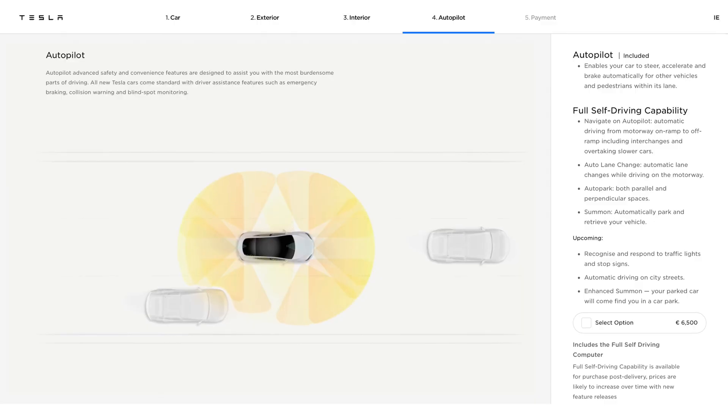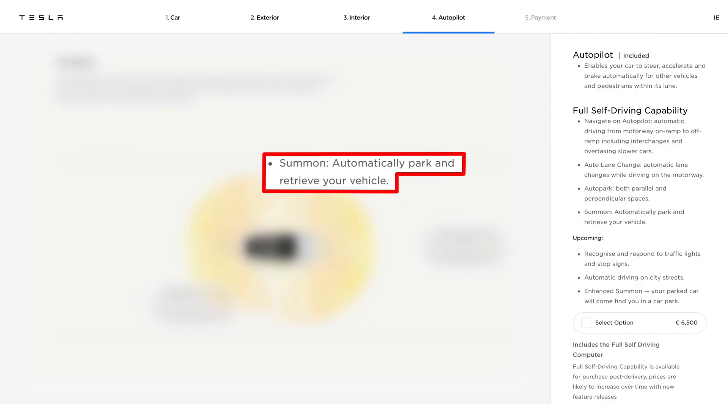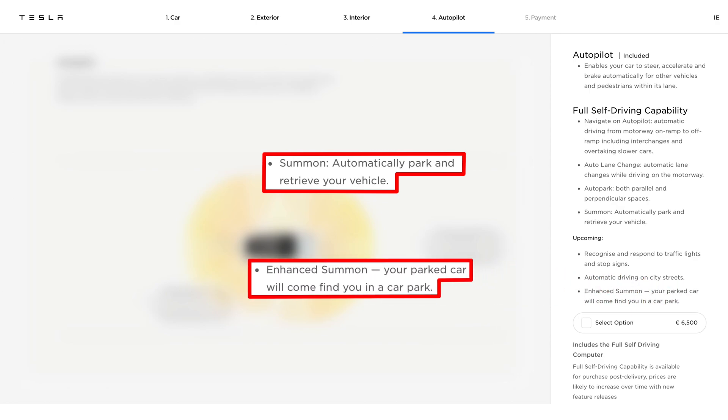Similar to Auto Park, Summon and Smart Summon are two features which come included as part of Tesla's €6,500 full self-driving upgrade package. According to their website, Tesla describes Summon as a feature which you can use to automatically park and retrieve your vehicle, while Enhanced Summon is shown as an upcoming feature which will enable your parked car to come and find you in a car park.